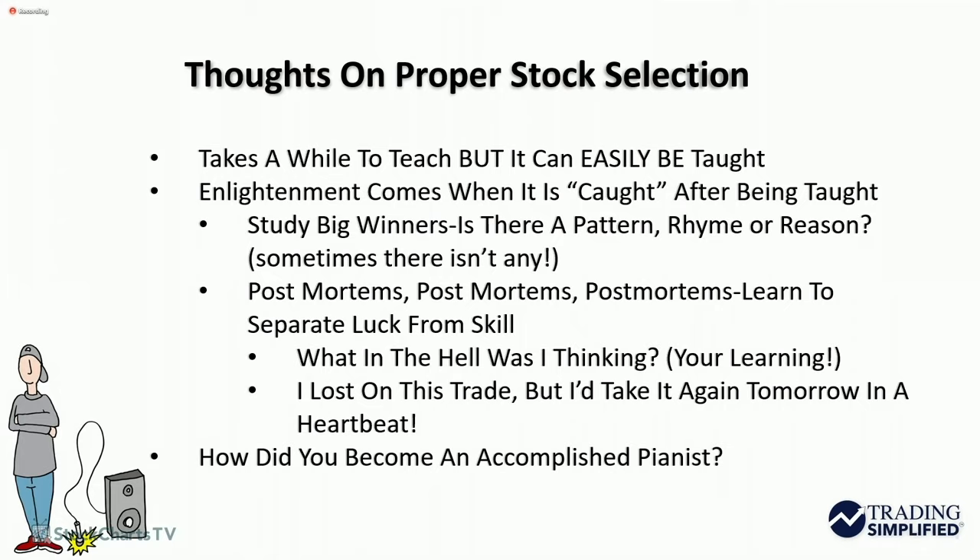Usually when I give a speech to an audience in person, I'll ask if anyone's a musician, and usually somebody will raise their hand. In one case it was an accomplished pianist, and I asked him how he became so good at playing the piano. He said, 'I practice.' Well, if you want to get good at technical analysis, then you want to look at a lot of charts.